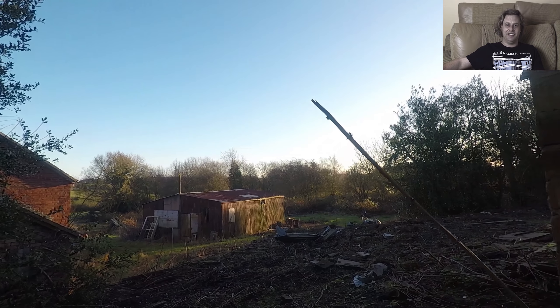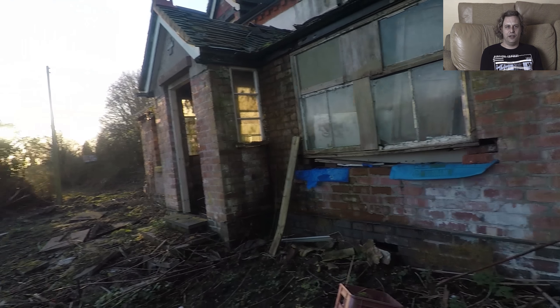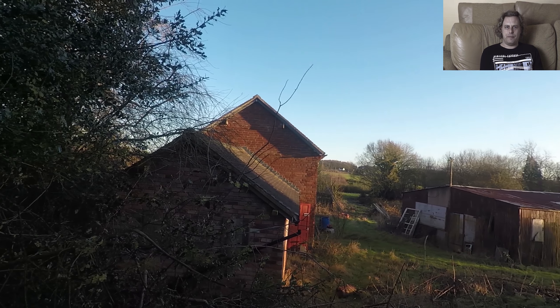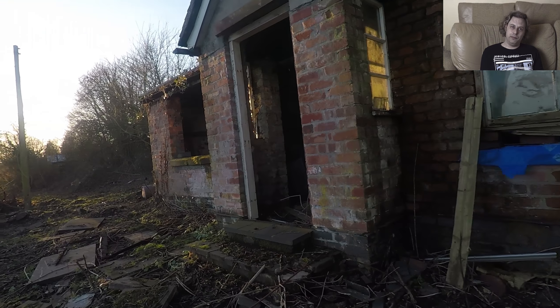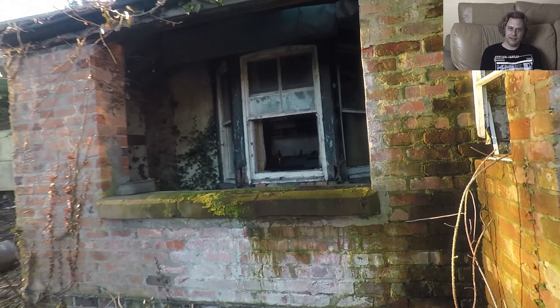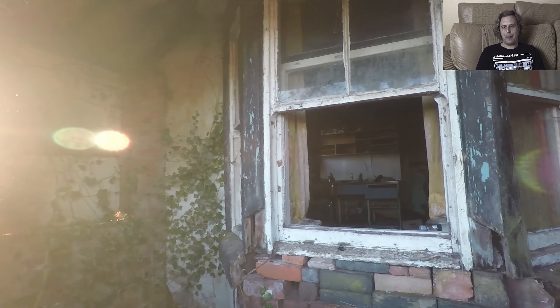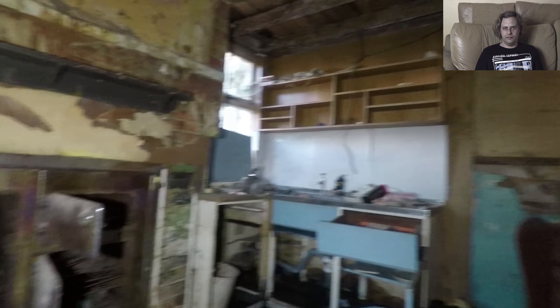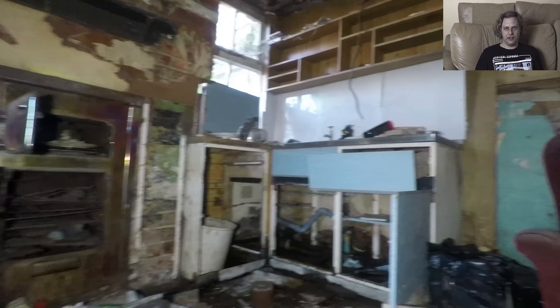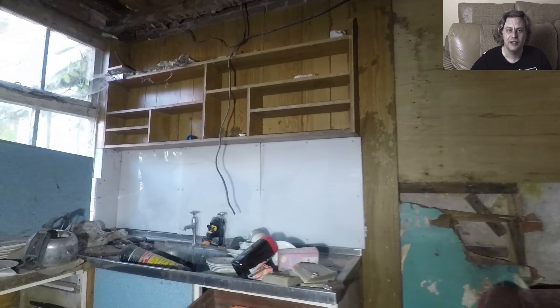I don't recall much of the outside of this building — it was actually a couple of buildings here. This is the main house first of all and the way in was through that window there. There's a nice old range cooker, and I've got some really cool still shots of that chair as well. We'll get to the caravan later.